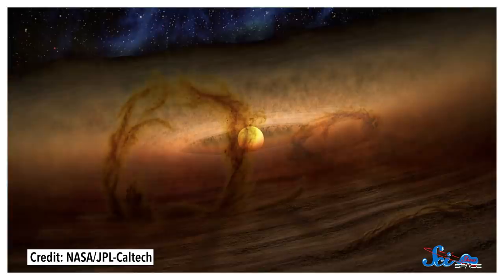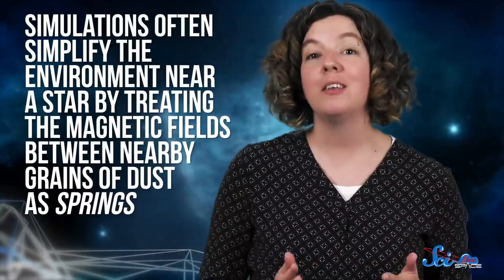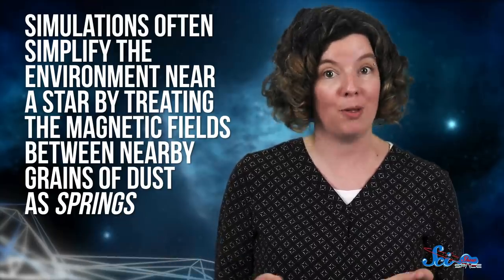Experimental astronomy can take us beyond gas giants, too — it can also help us study how all planets form. Learning how dust clouds turn into planets is one of astronomy's hardest problems. We know that a young star's gravity and magnetic field make orbiting dust clump together, and that somehow those clumps become planets. But that can take millions of years, so there are a lot of open questions. Simulations can fill some gaps, but it's hard to know if they help us understand the process or are just good at making certain star systems. So scientists brought out the balls and springs. Simulations often simplify the environment near a star by treating the magnetic fields between nearby grains of dust as springs, which can push the grains apart or pull them together. The idea is that these fields move dust into orbits full of other material, leading to clumps that grow into planets.